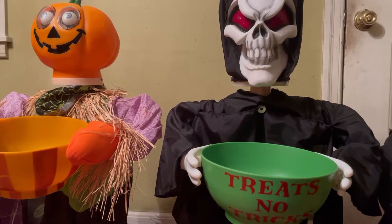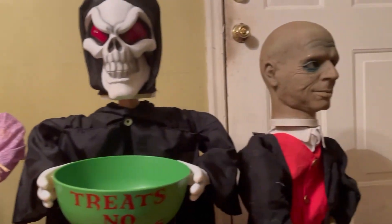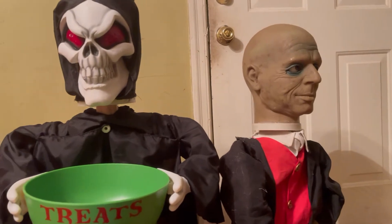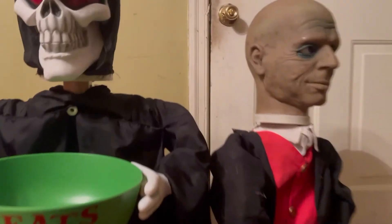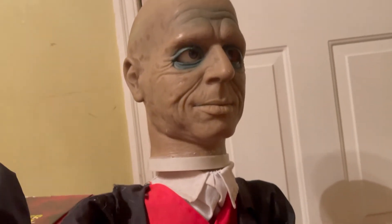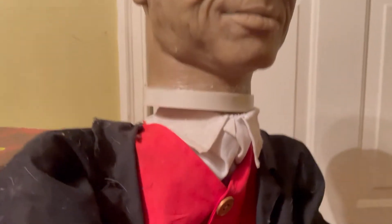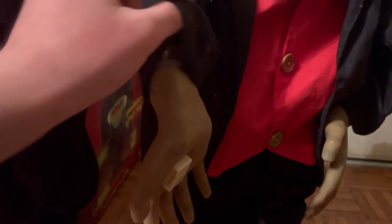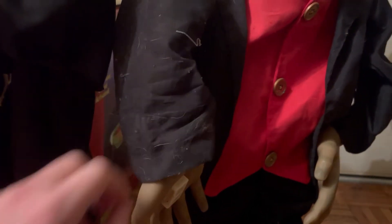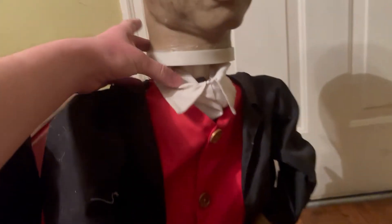Hey guys, it's Mr. Weardy, and today we're going to be looking at my current Gemmy Halloween animatronic 3-foot butler's collection starting with 2005 to 2017. Here's 2005 — I got him on an estate sale off eBay. He's in rough condition: his neck's in pretty bad shape, he's got some tape in his arms, and he also doesn't have a bowl. But let's get into what he says.